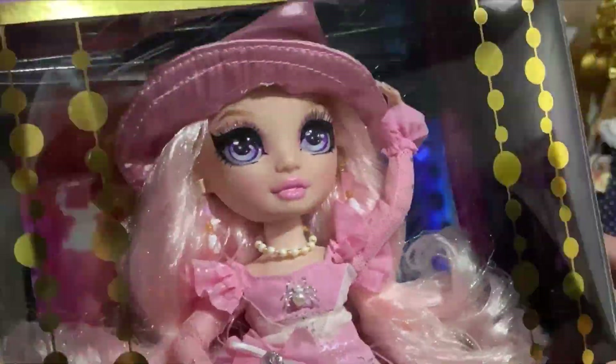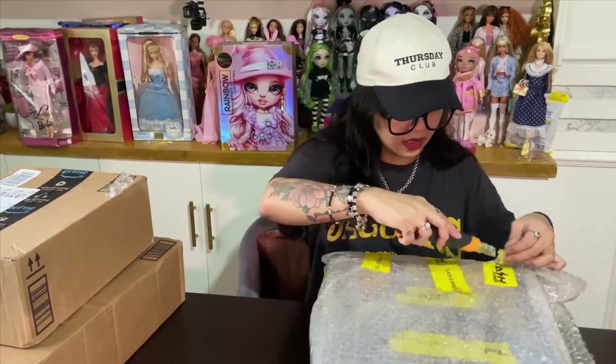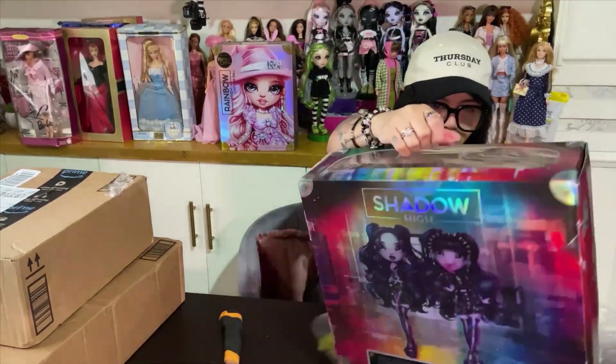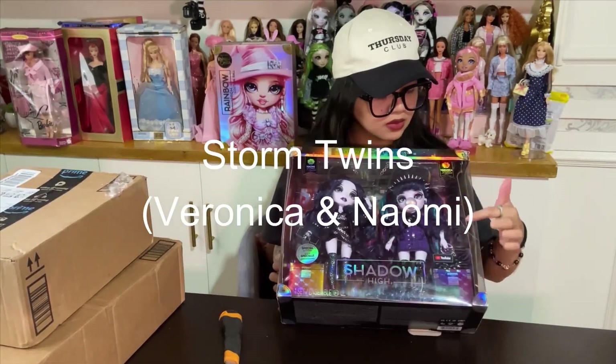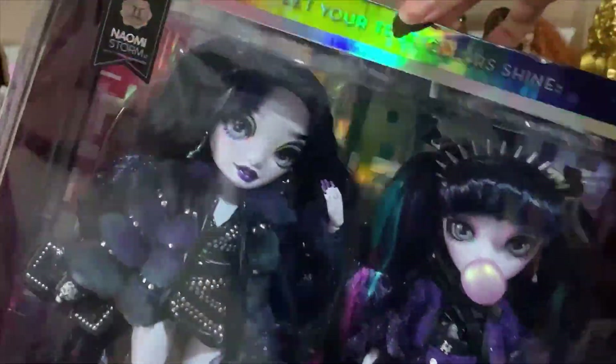This is my first ever Costume Ball doll, and I think she has the best costume hands down. The bigger package contains one of my grail dolls that I got for a very cheap price — they are the Storm Twins! I could not believe I had them. Look at the quality, the articulation, the face — it's so good. I unboxed them a couple of weeks after filming this.